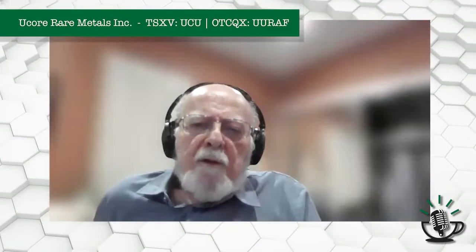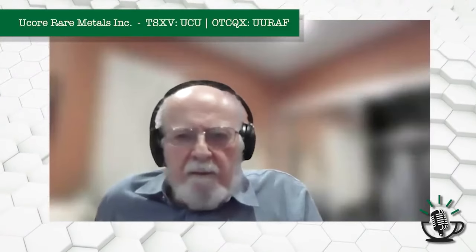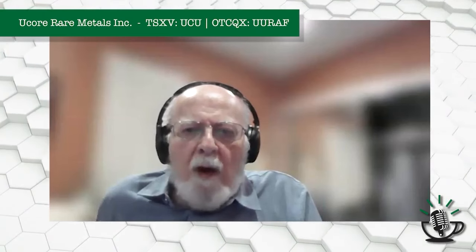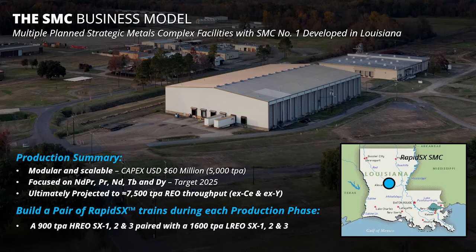What's the distribution of rare earths in your product? You're saying 2,500 tons, 5,000 tons, 7,500 tons of what? So heavy and light. When you look at the 2,500 ton per annum, the RapidSX technology will have three light lines and three heavy lines. For Louisiana at 2,500 tons, we're looking at 1,500 tons of light rare earth and 900 to 1,000 tons of heavy rare earth for that first tranche of 2,500 tons per annum.